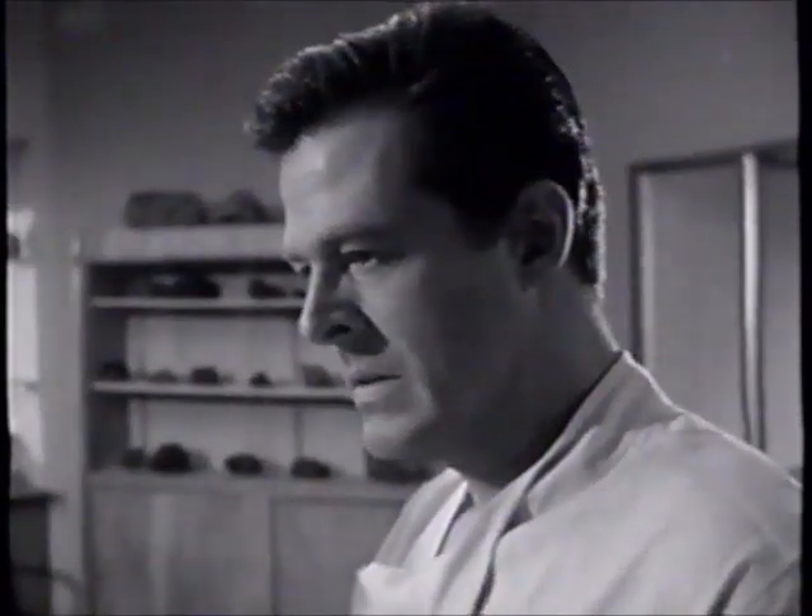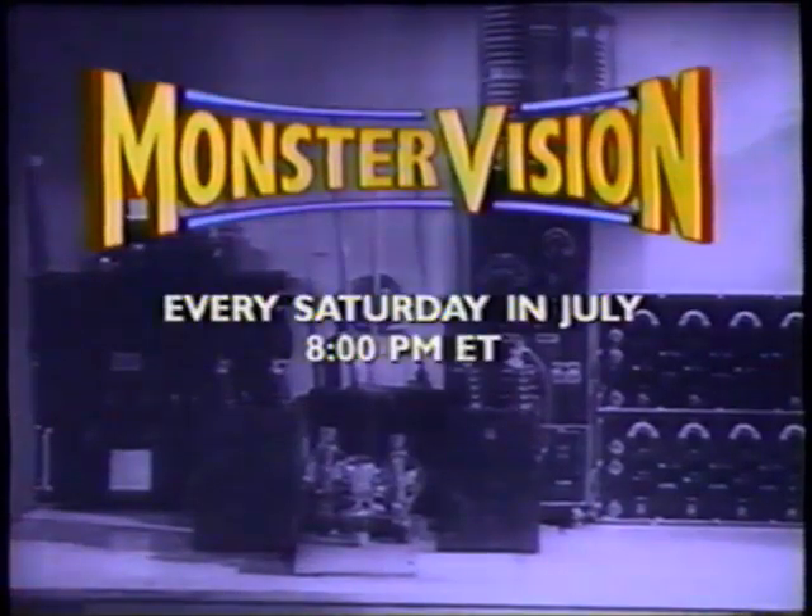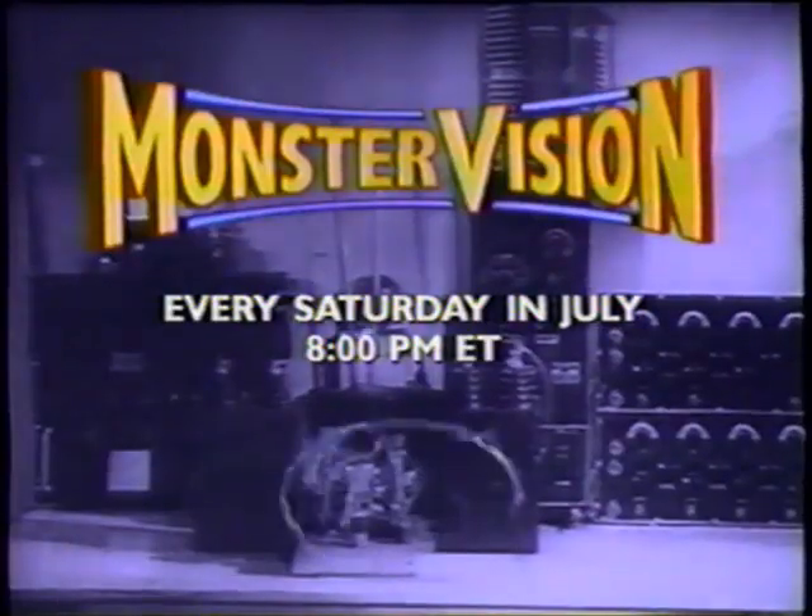That was the hardest thing — to take a chance on a total unknown. Watch an Outer Limits double feature every Saturday in July at 8 p.m. Eastern on TNT.